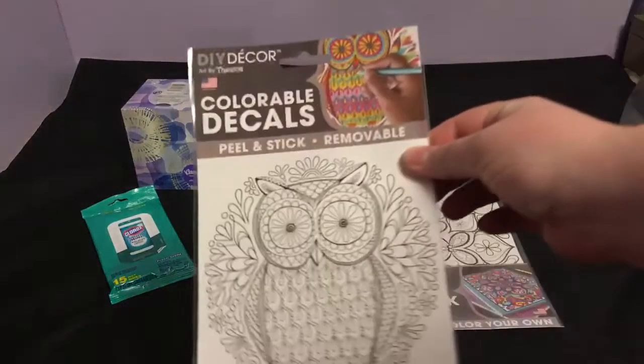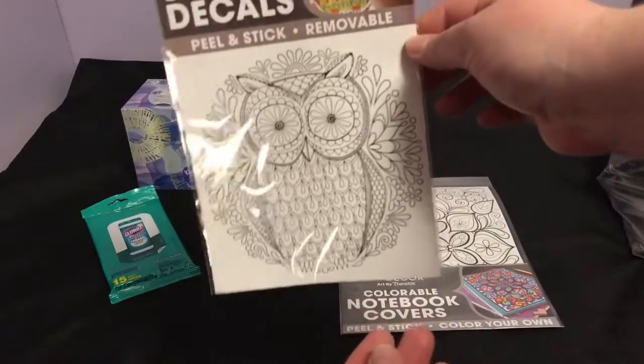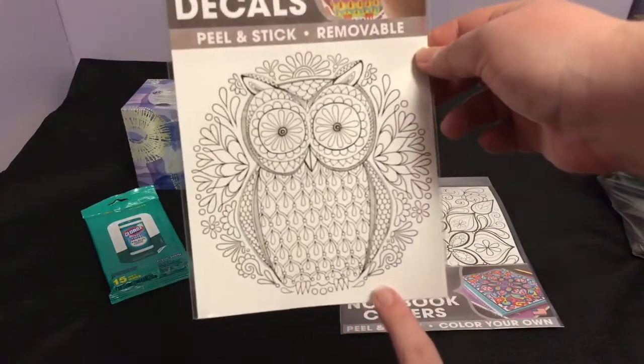They had more of these DIY Decors — they had a smaller decal and I got the owl. Isn't that super cute?